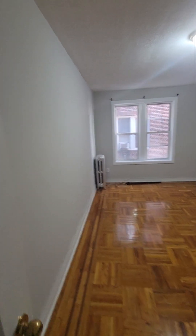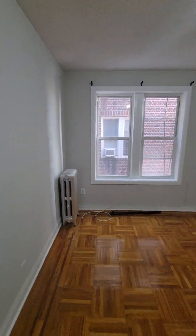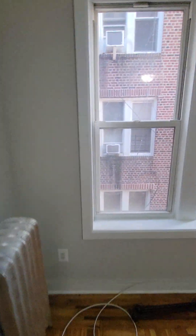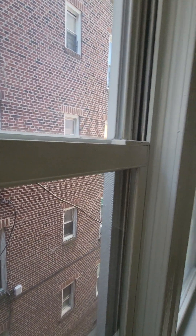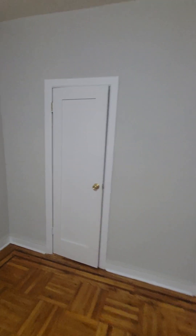Here's your bedroom. You can put a king-size bed in here easily. Huge closet — lots of storage.